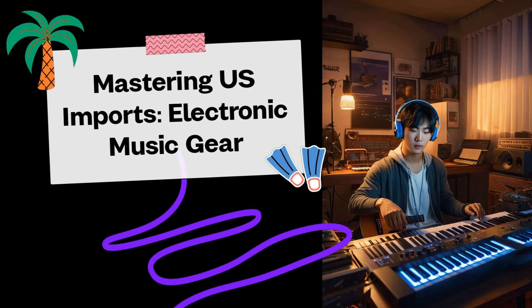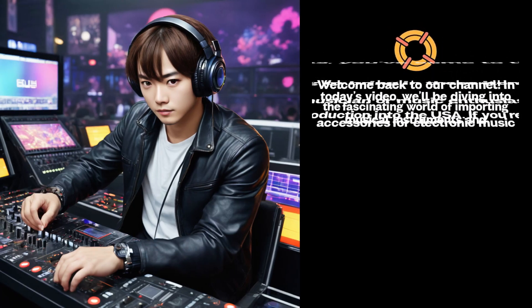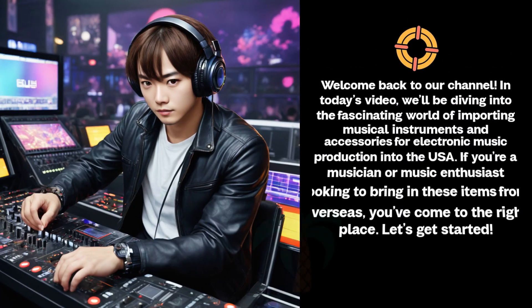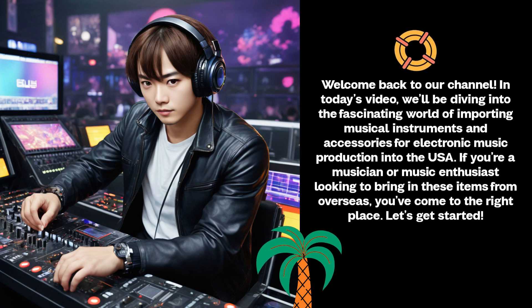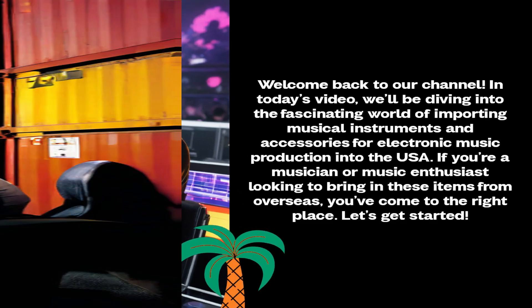Mastering US Imports: Electronic Music Gear. Welcome back to our channel. In today's video, we'll be diving into the fascinating world of importing musical instruments and accessories for electronic music production into the USA. If you're a musician or music enthusiast looking to bring in these items from overseas, you've come to the right place. Let's get started.